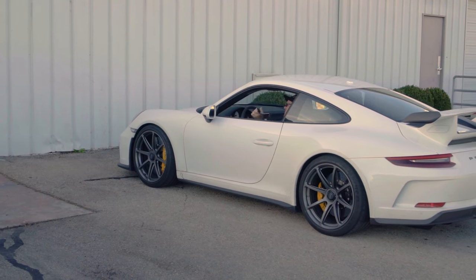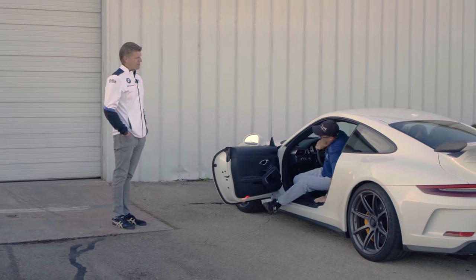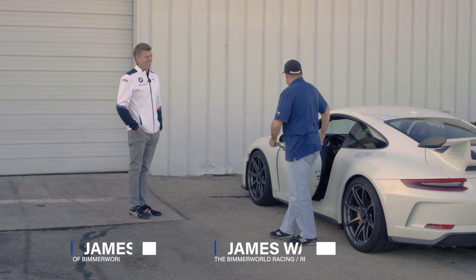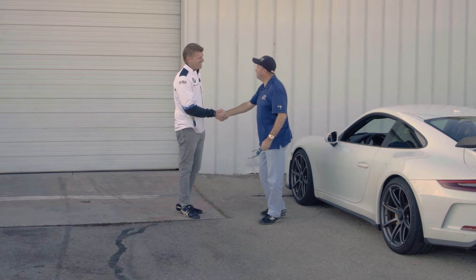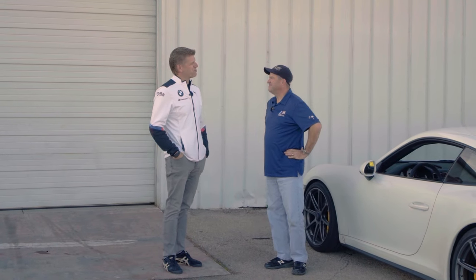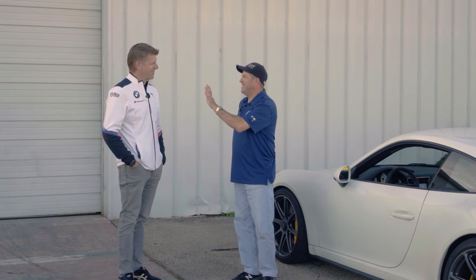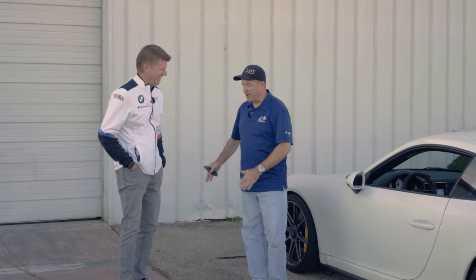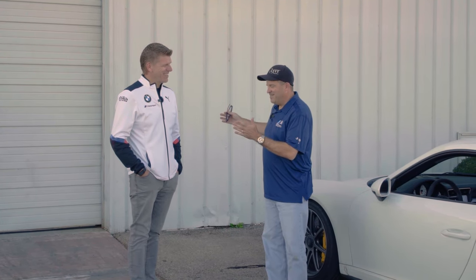Mr. Walker, good afternoon! Strong move showing up at a BMW shop in a Porsche. We just had three days of fun with my best friends, so I have no excuses for the car. Pleasure to see you as always. So maybe a BMW - a red one? I am so excited about this. I've been salivating all week long driving the little white car but thinking about the little red car.